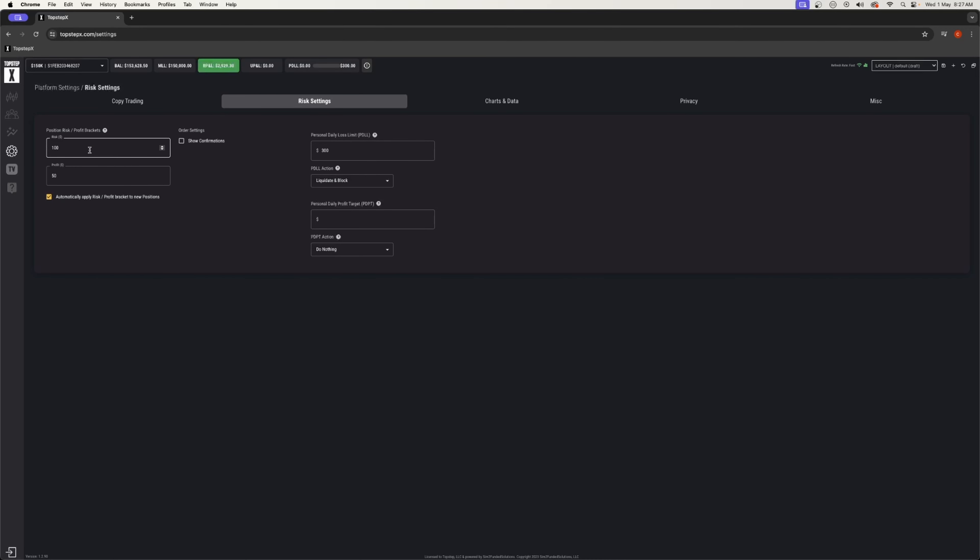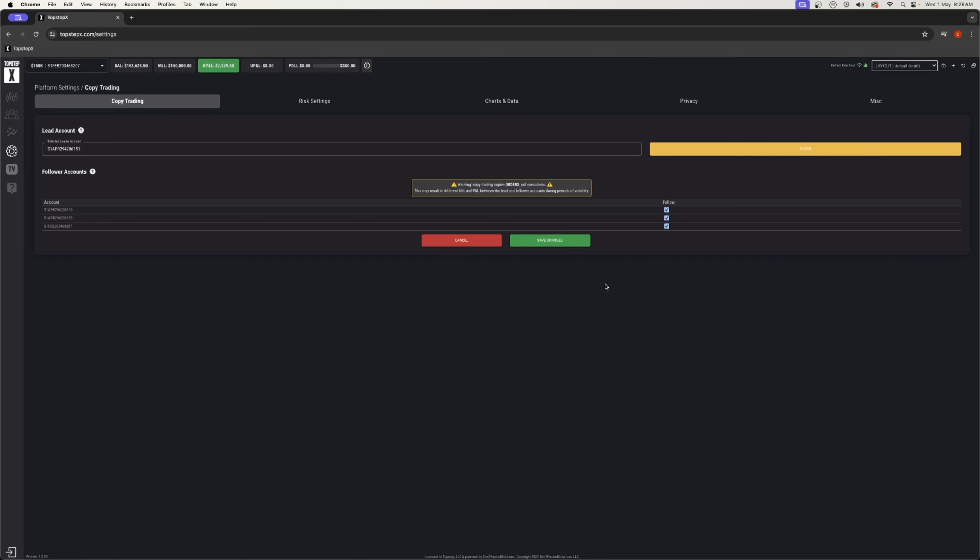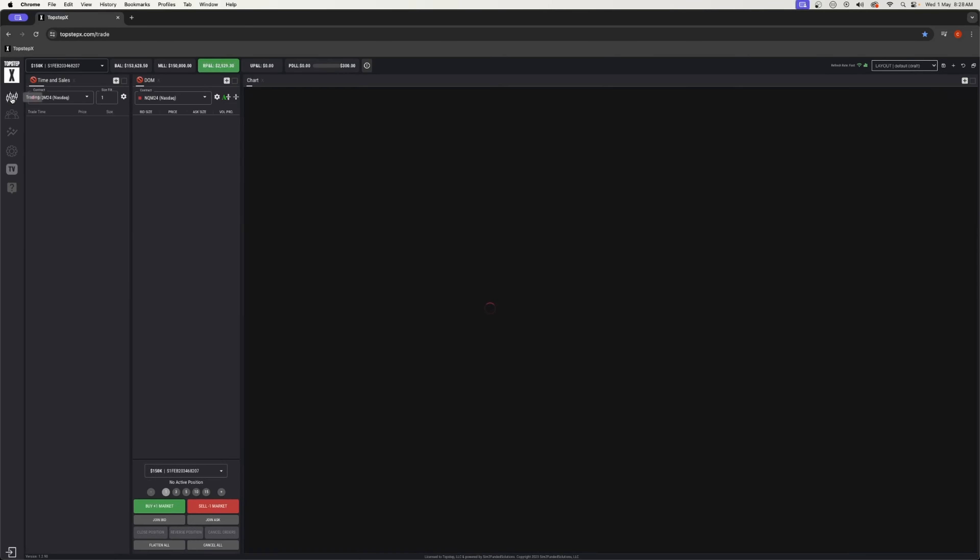I'll break down the things I like about it and run you through the platform so you can get a bit of an idea what it looks like. And the best part, for you scalpers especially, is that the trading is commission-free through TopstepX, which is the best part. I'll break down a few of the details of the platform and give you a run through.